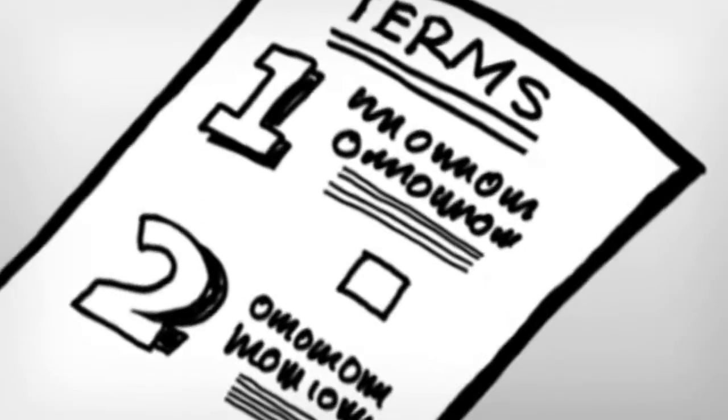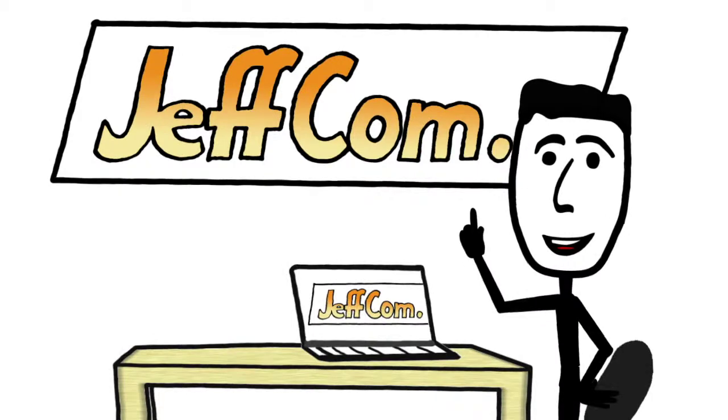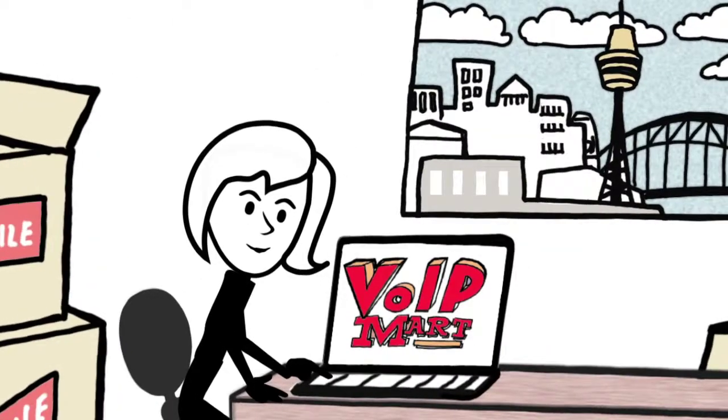But you must provide your customers with certain information when you offer them an out-of-area number. So what must you tell your customers? It's pretty simple really. Meet Jeff — he runs a VoIP service provider called Jeffcom. And this is Laura, who had just moved to Sydney after living in Melbourne her whole life.